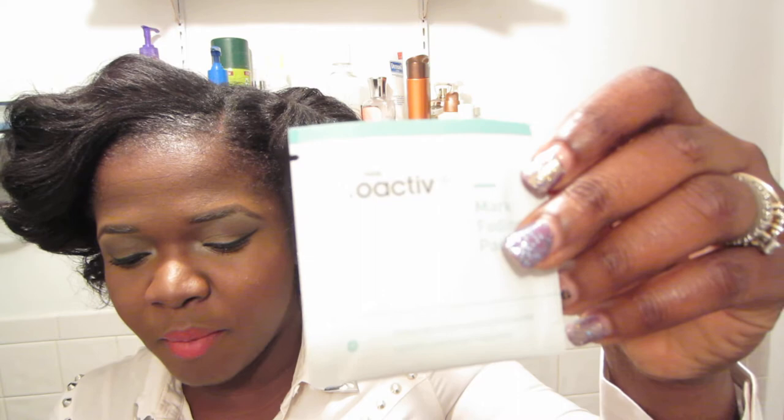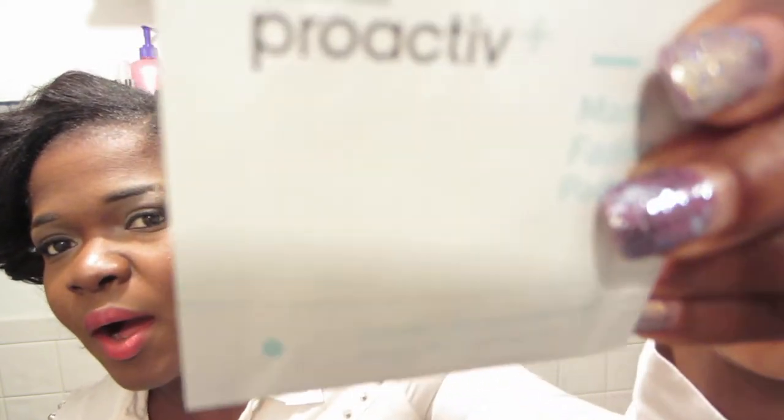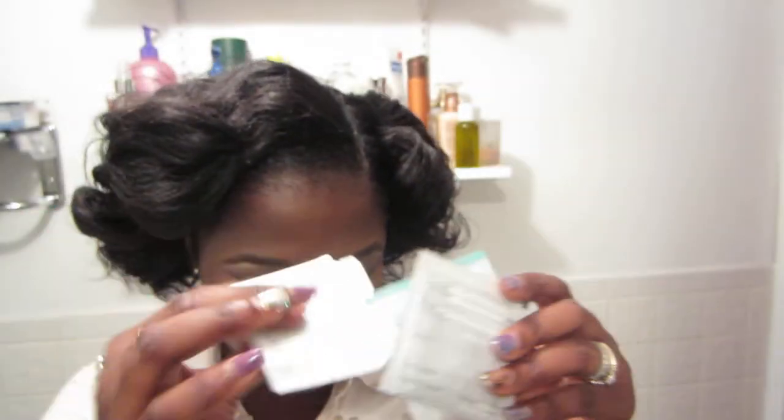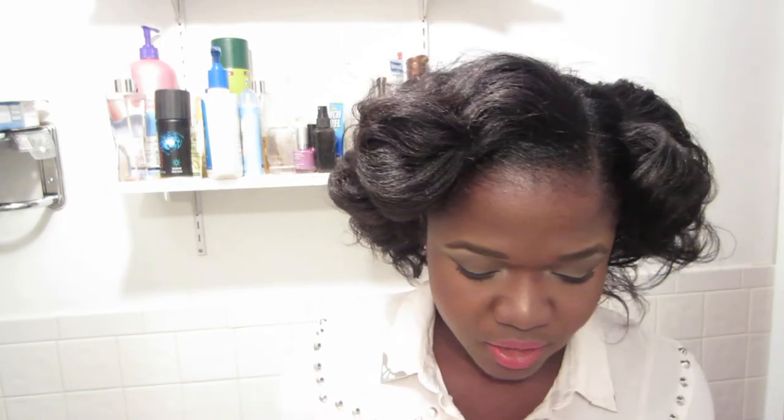The next thing I got, and I was pretty excited to try this — it's the Proactiv Mark Fading Pads. I've always wanted to try Proactiv but never actually done it. I got four of these. My friends would always tell me that Proactiv is like face crack — that once you start using it, you pretty much can't stop because if you did, your face would break out. So I never did. And you guys know that I have a lot of black spots on my face.